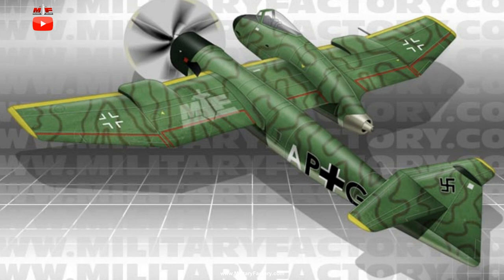Because the P.194 proposal fell to naught and no working prototypes were ever realized, performance specifications were purely estimated: a maximum speed of 485 miles per hour, a range out to 665 miles, and a service ceiling of 36,420 feet. The RLM went on to favor a competing Messerschmitt design, which went on to become the famous Me-262 Schwalbe, the world's first jet-powered fighter.